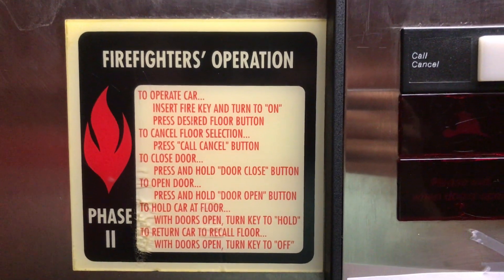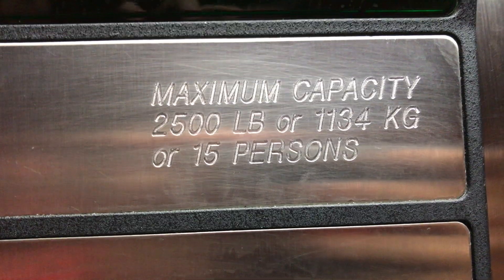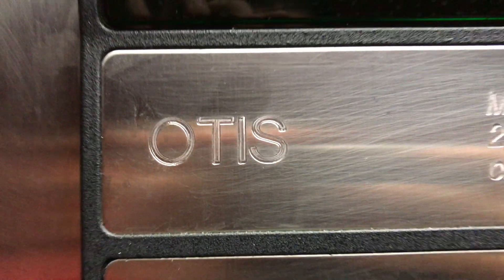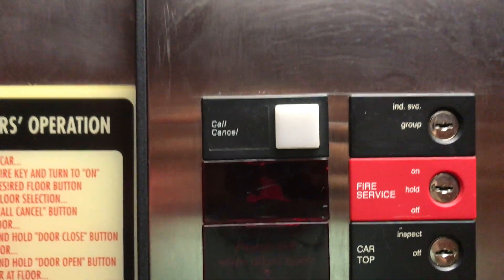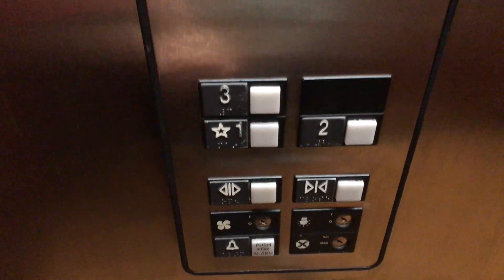Firefighter operation. Capacity is 2,500 pounds, 1,134 kilograms, or 15 persons. Otis. Key switches. There's your indicator.